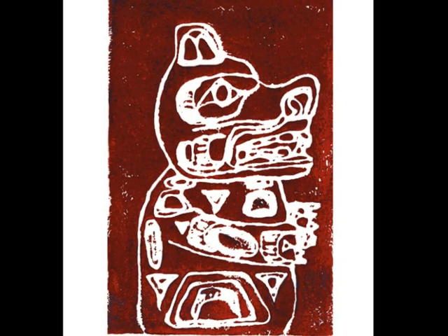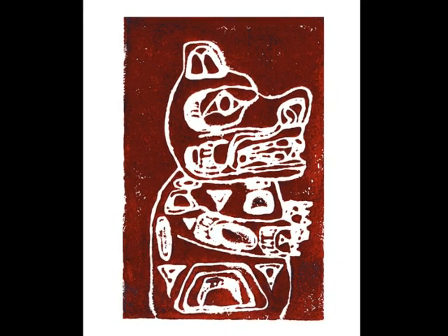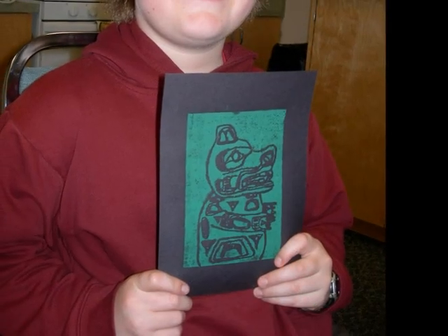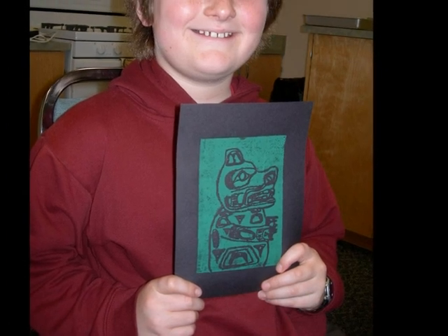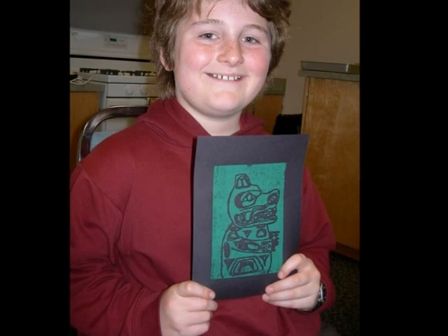I chose the bear because I think it symbolizes me in two ways. The bear symbolizes strength and is empathetic. I can sense other people's emotions, and I think I'm pretty strong too, and a leader. I also like how the bear looks on a totem pole.